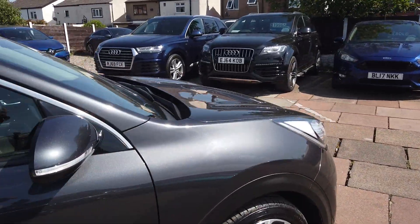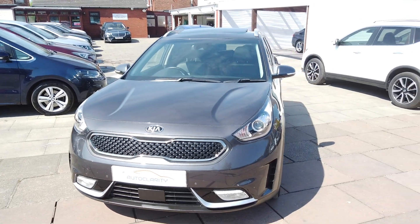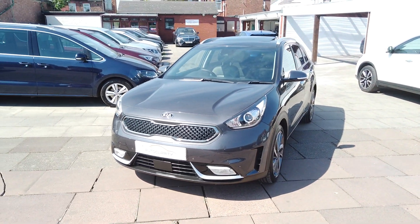If you're interested in this Kia Niro, please do give us a call here at AutoClarity. Always willing to help and I hope to hear from you soon. Cheers!